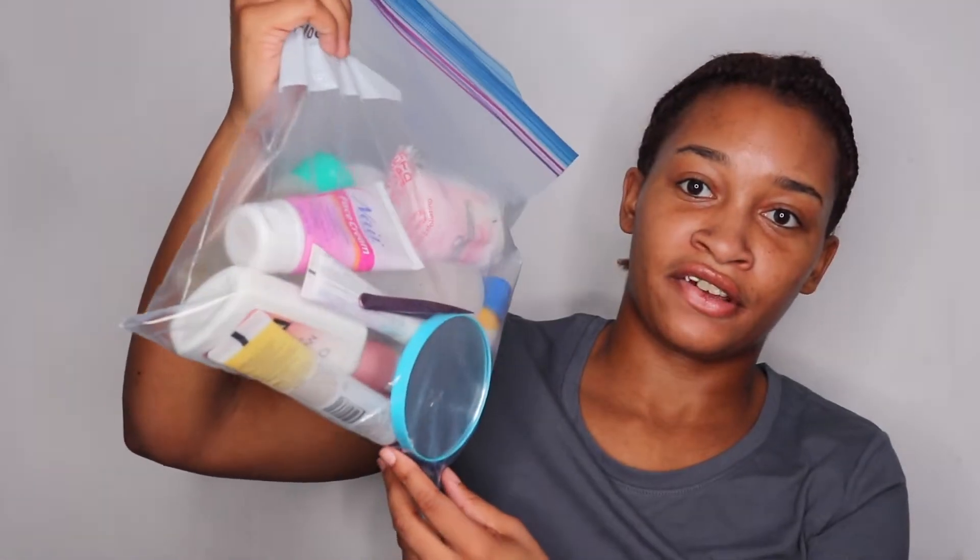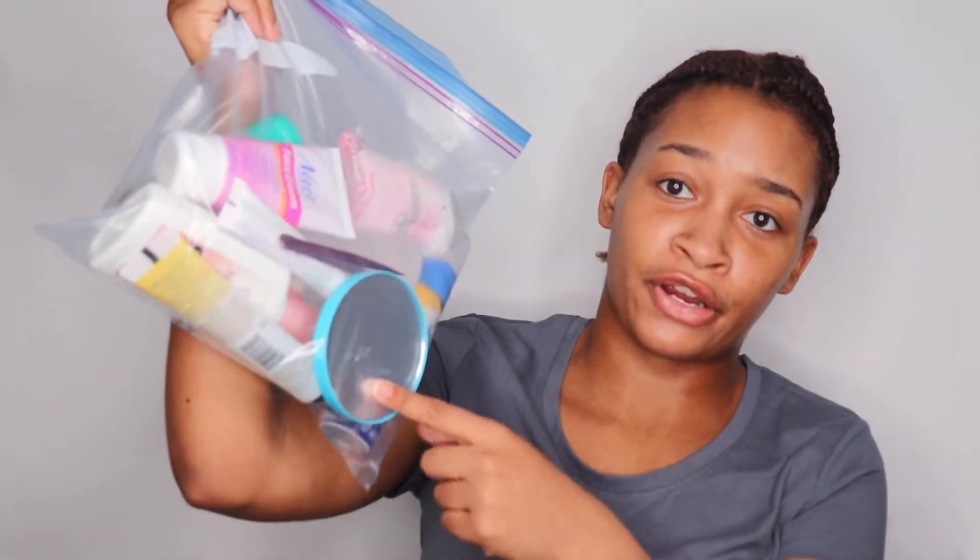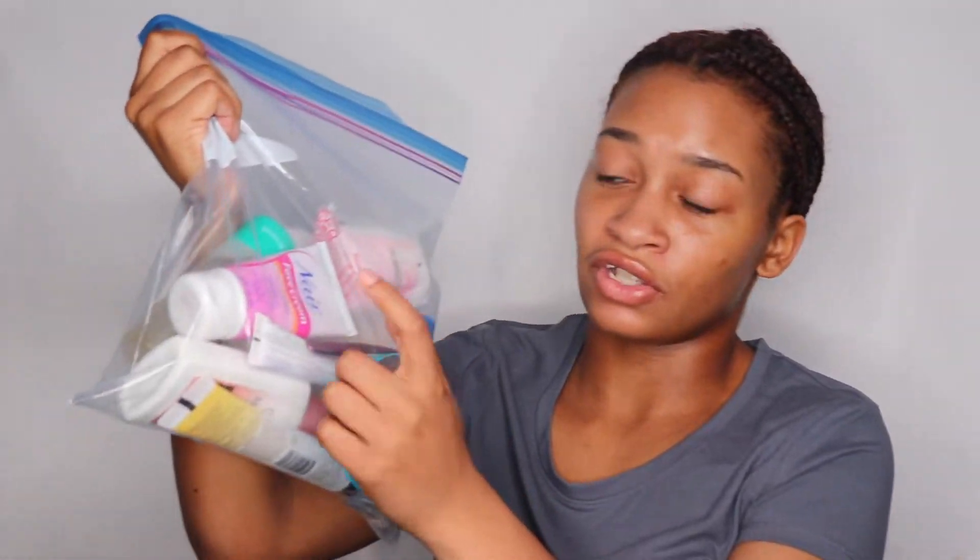In this bag I have mostly my skincare stuff. I have a mirror, tweezers for my eyebrows, Nair for my eyebrows, toner, face wash, sunscreen for my face, and sunscreen for my body. It's not good to use regular body sunscreen on your face because it can clog your pores, so if you want sunscreen, bring one for your face and a separate one for your body.